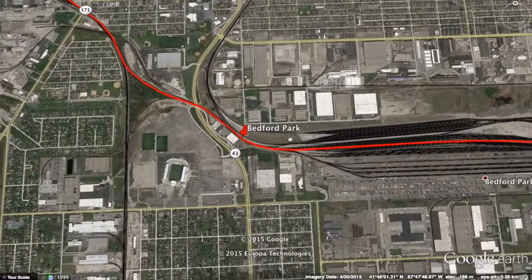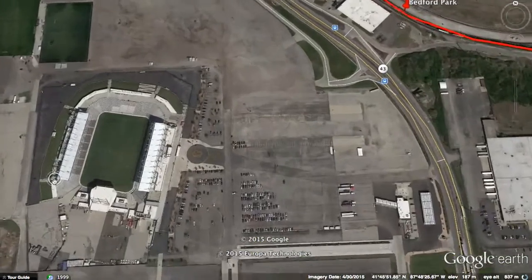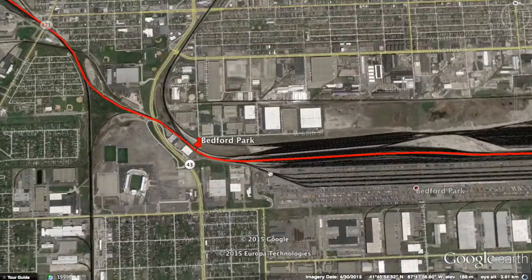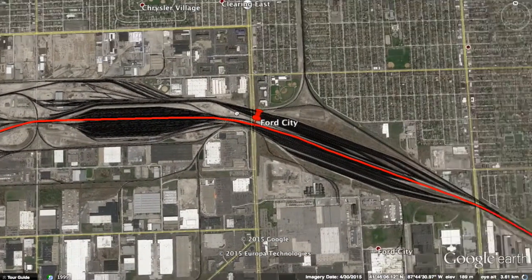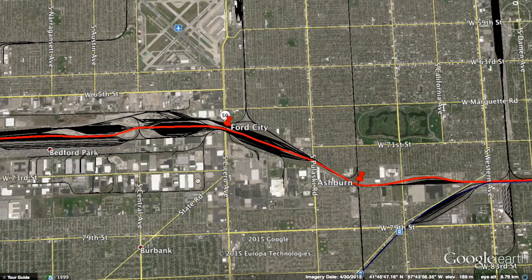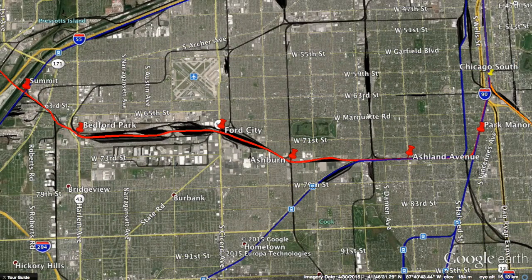Next station is Bedford Park — nothing too special except the soccer stadium nearby, or football as I call it, because that's its real name. After that, the line will go through a big railway yard, and only the centermost tracks will be electrified through. In the middle of the yard is Ford City, which is served by a large residential area, so this can easily connect to nearby metro lines to go to Chicago as well as along the perimeter metro to reach jobs in the northwest.